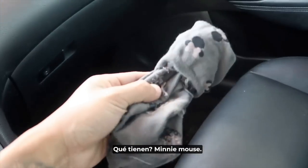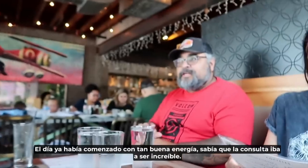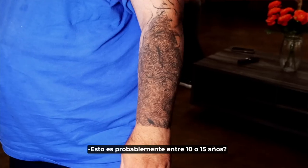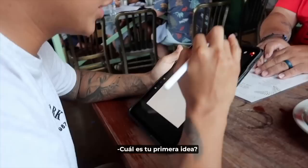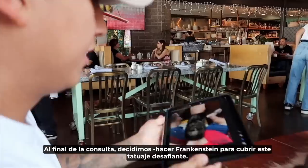They had already started with such a good energy, so I knew this consultation was going to be amazing. The existing tattoo is about 10 years old. My first question was what his first idea was — anything Tim Burton? During the consultation we decided to do Frankenstein to cover up this challenging tattoo.